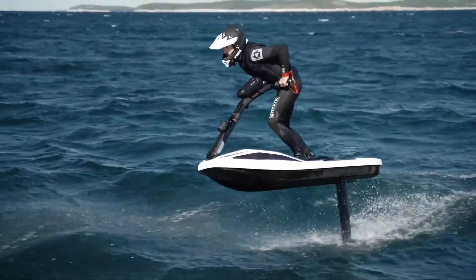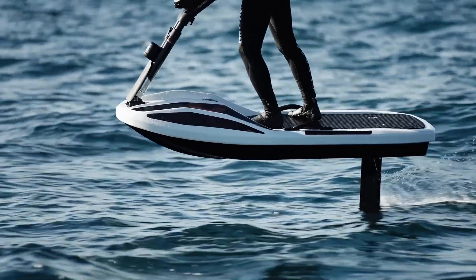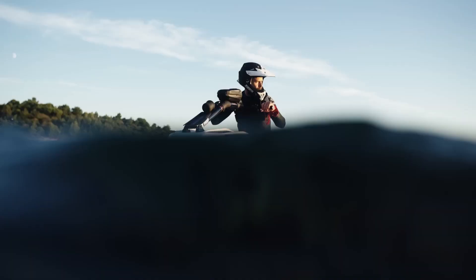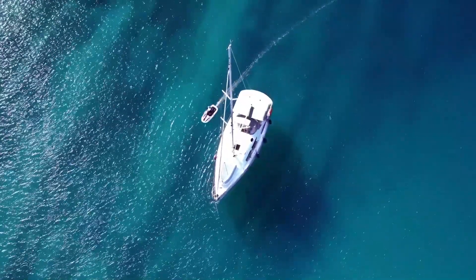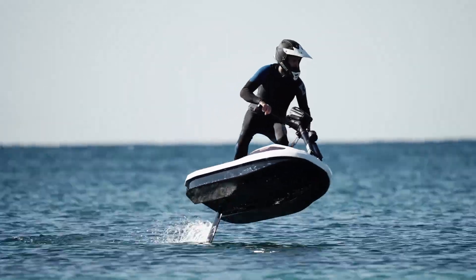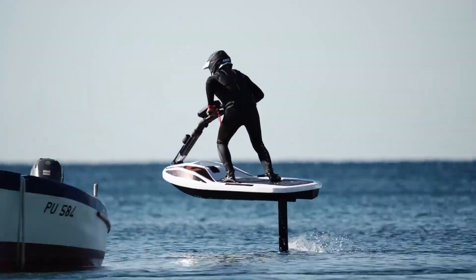The Hydrofoil eJetski Flyway is a modern electric watercraft designed to offer smooth, efficient, and adventurous riding on the water. Its advanced hydrofoil system lifts the jetski above the surface, reducing drag and creating a unique flying sensation. Powered by a high-performance electric motor, it delivers strong acceleration, quiet operation, and zero emissions, making it ideal for lakes, rivers, and eco-sensitive coastal zones.